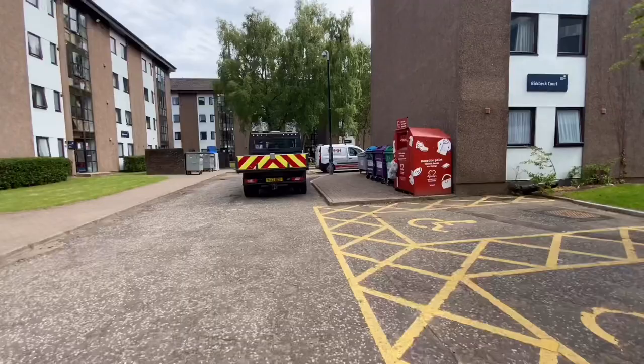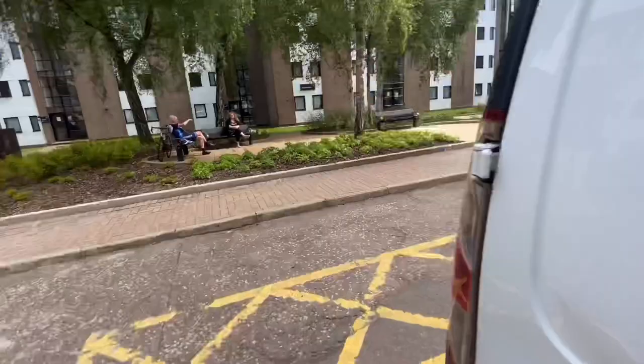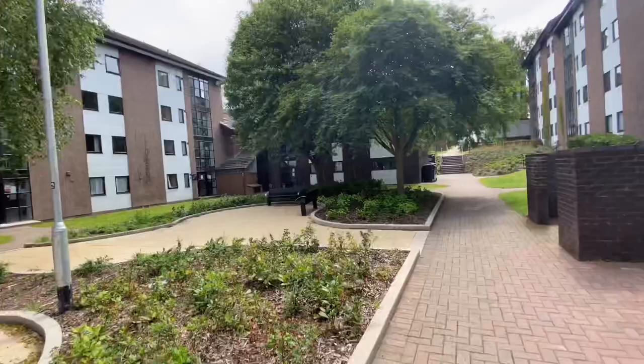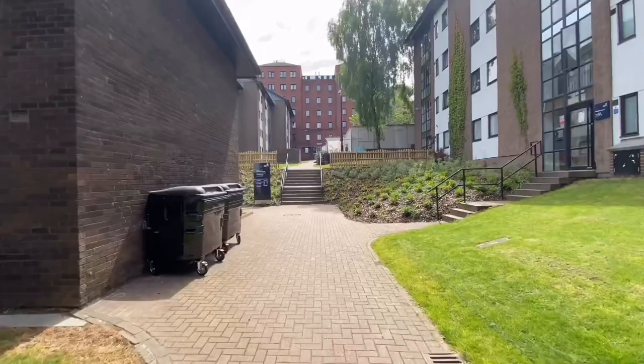This accommodation is called Berbeck Court and is available only for undergraduate students. I stayed here in my second year and it was really amazing — it is a shared apartment where four of you will be staying, with a shared kitchen and shared living room. A lot of good memories are attached to this place, and the weekly rent was about 105 pounds.